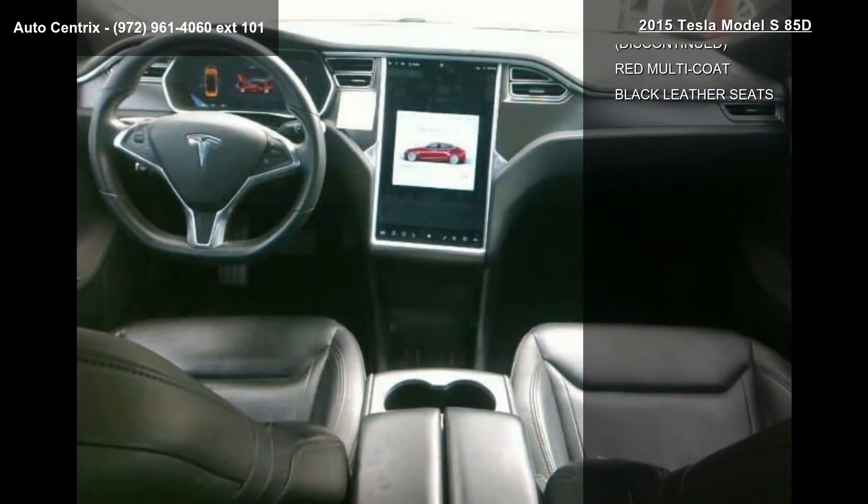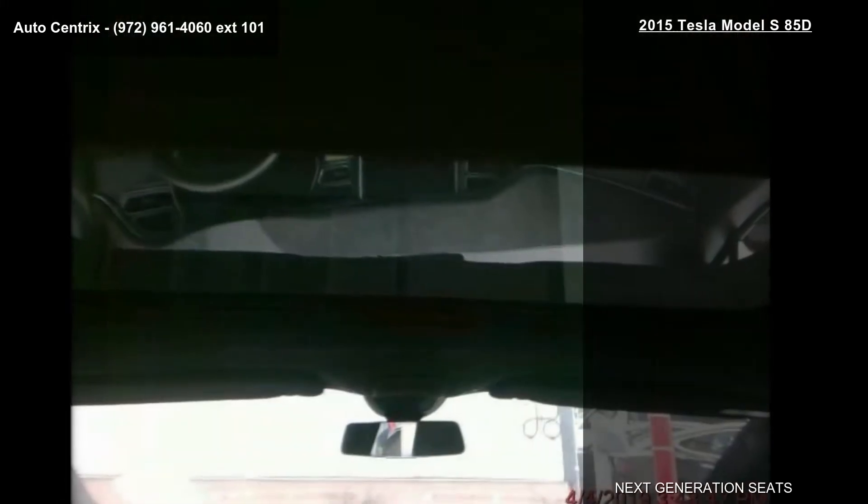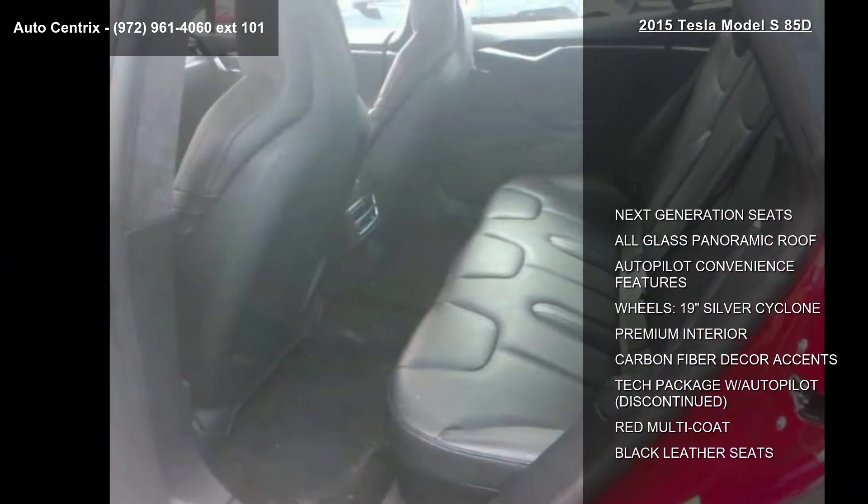19-inch silver cyclone wheels, premium interior, carbon fiber decor accents, tech package with autopilot, red multi-coat and black leather seats.